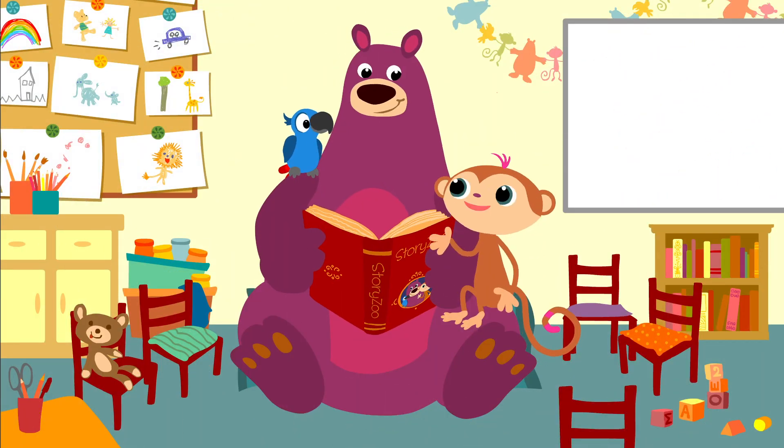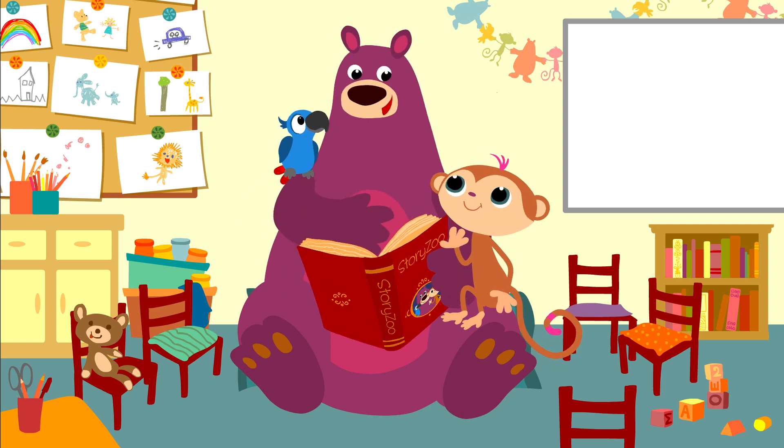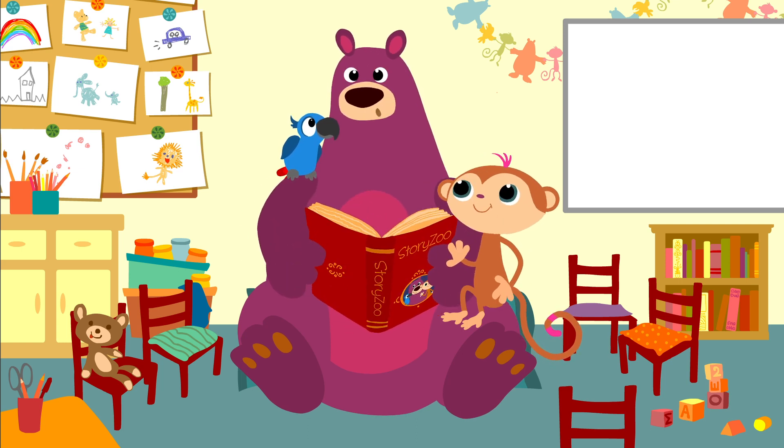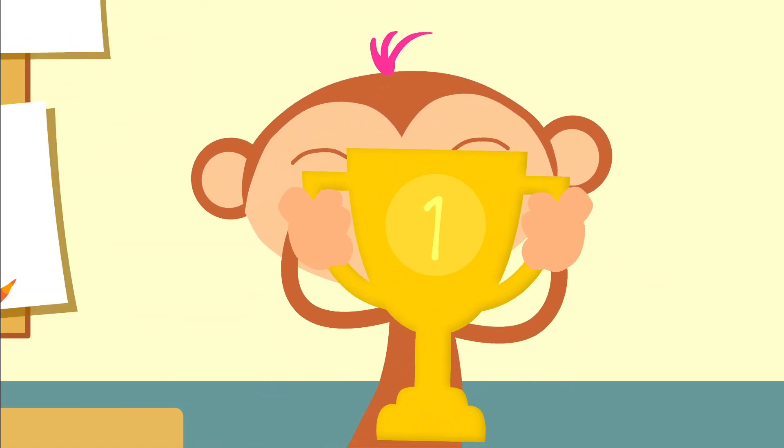That was fun, eh? Did you like it too, Peppa? You've all earned a special prize, I think. Where did you hide it, Toby? Look! It's for you! Ta-da!